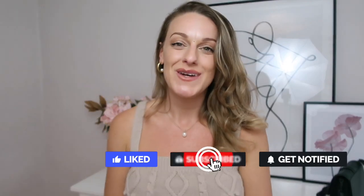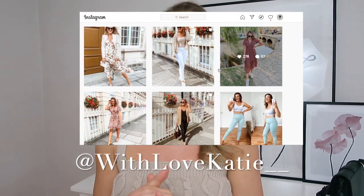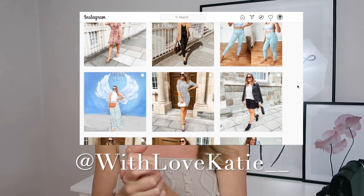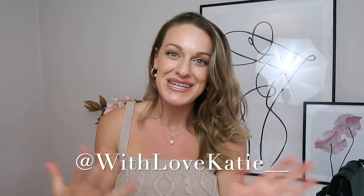That's everything from today's video! I really hope you enjoyed it. If you did, please hit that thumbs up and subscribe to join the good vibe tribe. I'm on Instagram at @withlovekatie with two underscores — come say hey and let me know your favorite item from this haul in the comments below. If there's anywhere else you'd like me to do a review or styling video from, let me know too. Thank you all for being here — I'll see you in the next video, bye for now!